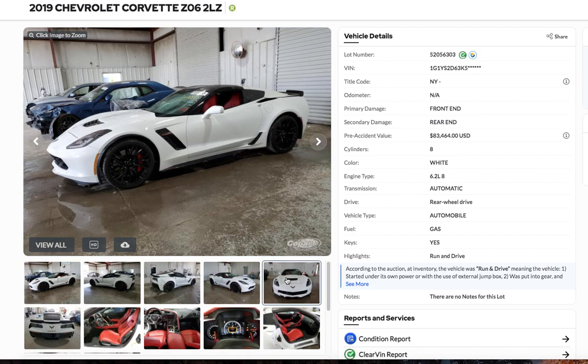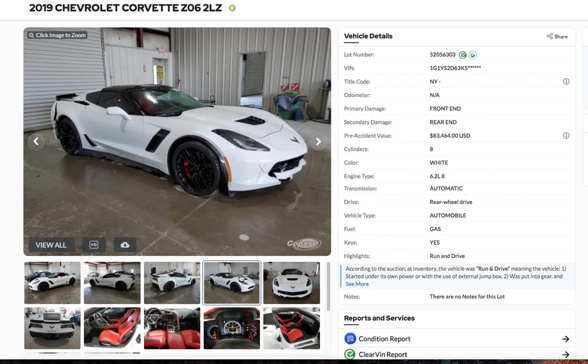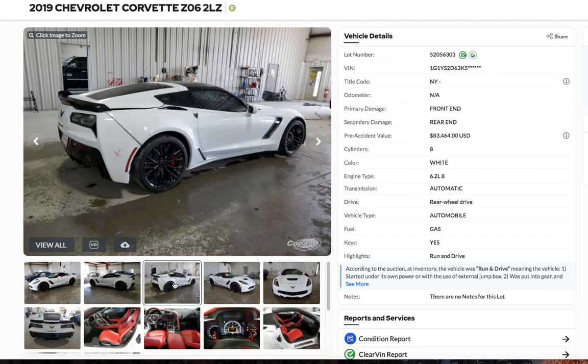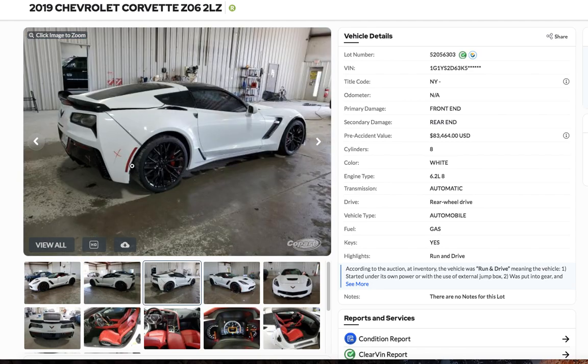I'm just looking at the pictures here. It says front and rear damage. But look at this thing — I mean, maybe there's more to it, more underneath here or something. It says it runs and drives. Look at that back end. Got some gaps here in the back on this back quarter panel and bumper here.